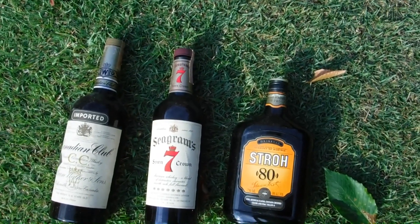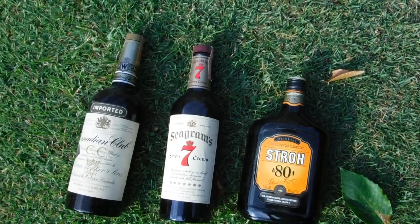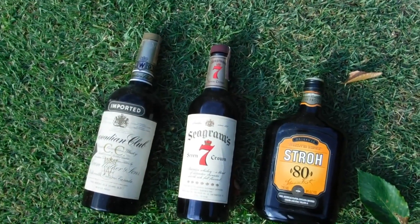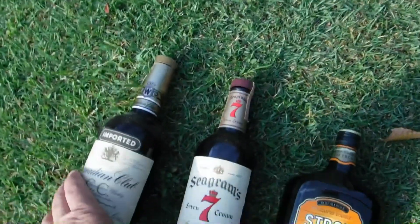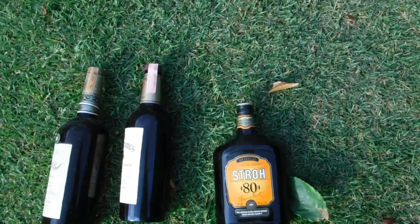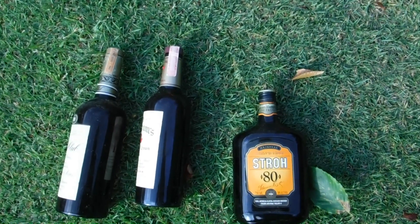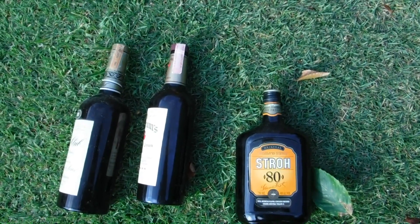You can't get 160 proof here in Pennsylvania. The labels are all intact — none of them have been opened — and they make a nice display.